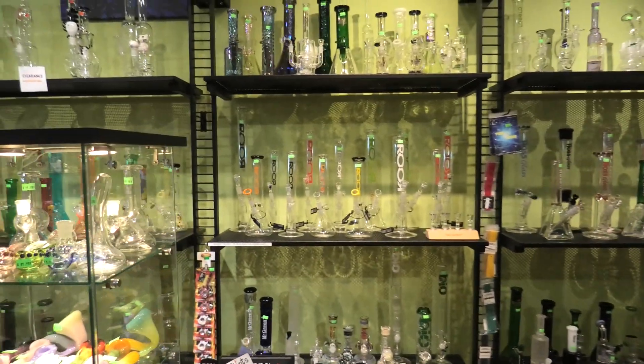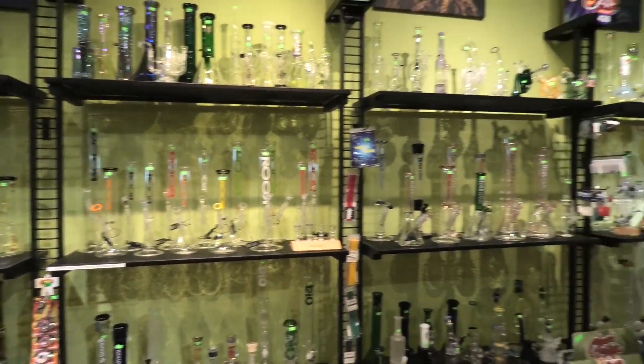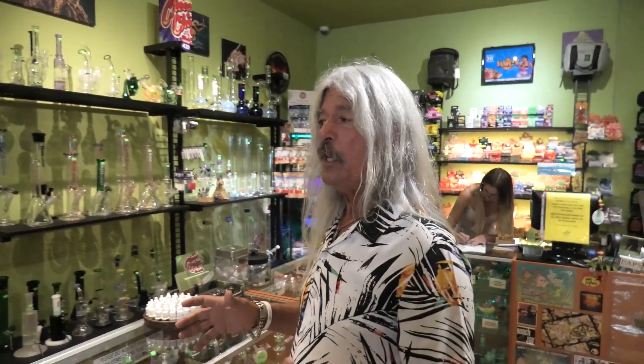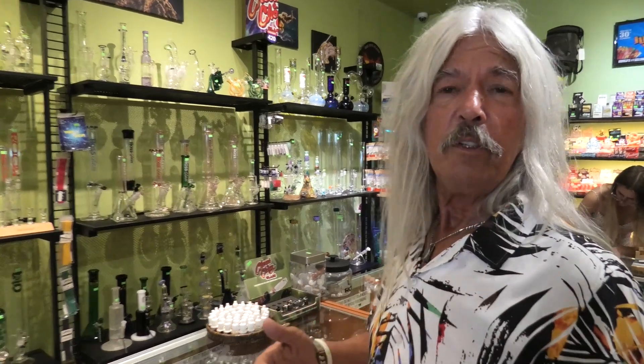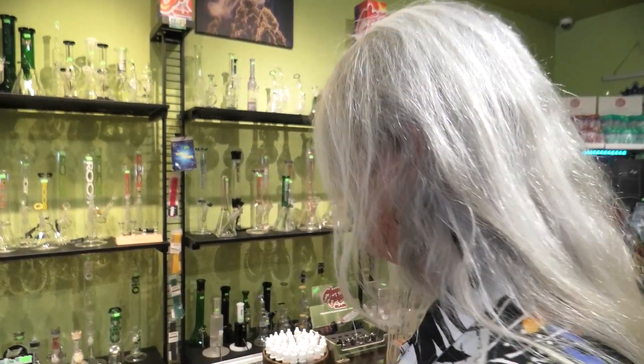We have a lot of different glass available, so there's a lot of different price points. When people come into this environment, we want to make it open and available — there's economy, mid-range, and premium brands. Something for everybody. That's been really important with Hempy's right from the very beginning: make sure that anybody and everybody comes in here and feels welcome and at home.